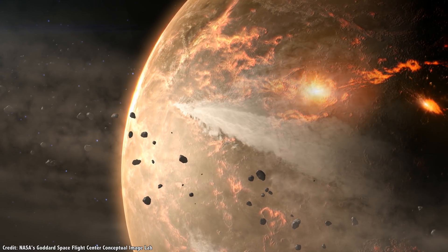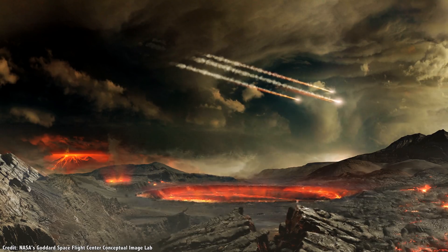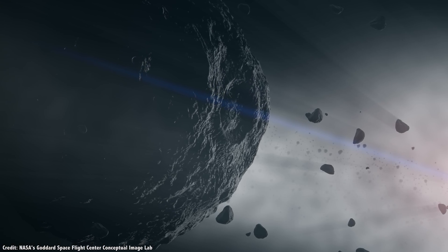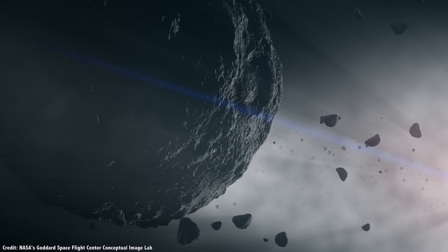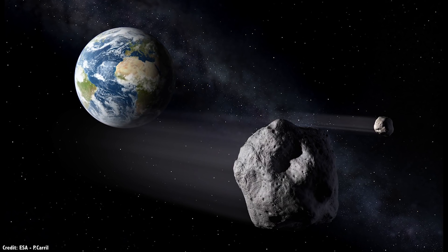Astronomers think that the largest Mars Trojan, 5261 Eureka, was blasted out of Mars more than a billion years ago, and that it was spun up over eons to the point that fragments were ejected into new but similar orbits. So clearly, nature has figured out how to use the L4 and L5 points.